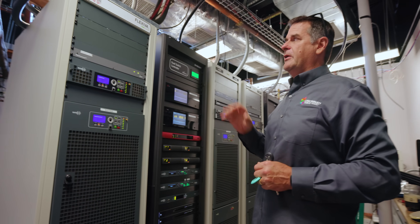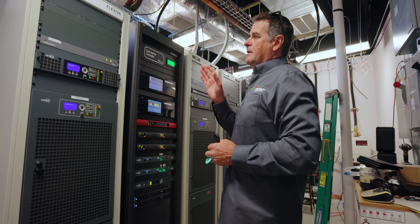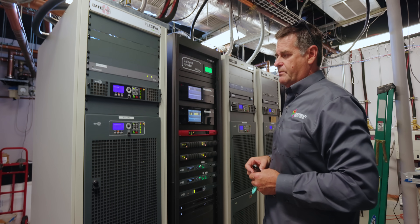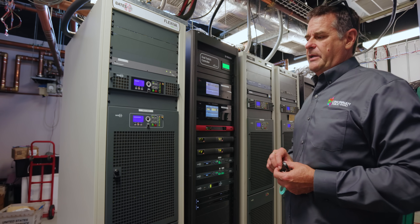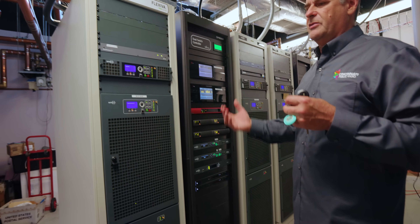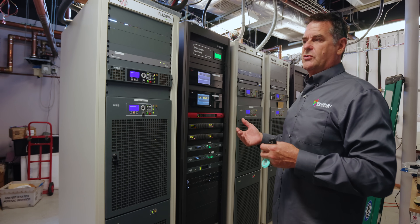These are liquid-cooled. Our main transmitters are the liquid-cooled Flexivius. They dump the heat outside, which has been really a blessing. The air conditioning that was up here — we ran a closed loop system, and the air conditioning was being worked full time. It would go down once or twice a year.